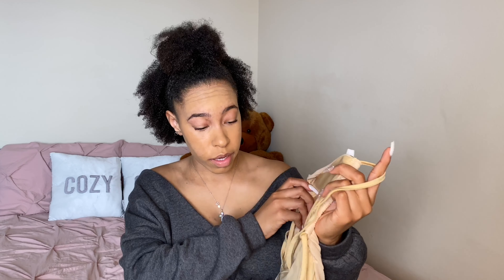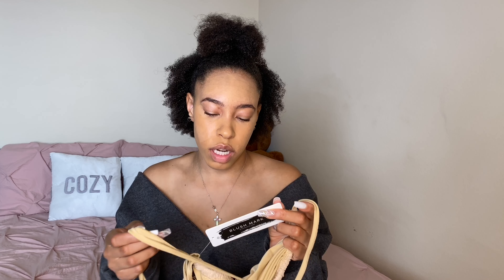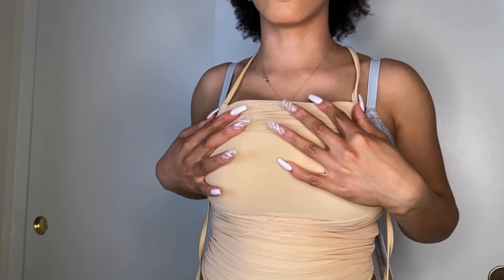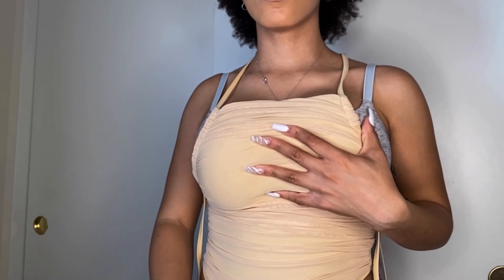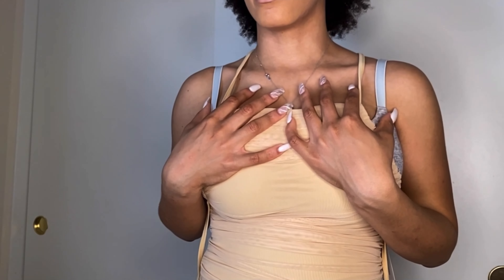Next up is the Jesse beige bodysuit in size small. In what world does this fit? This is a joke — for all purposes I'm not going to let go of this shirt because it would literally fall. It's not even long enough to be a bodysuit. If I pull anymore it's not going to go down. I'm giving this a smooth negative ten out of a hundred. I would not suggest this top at all — this is the smallest small I have ever put on in my life.